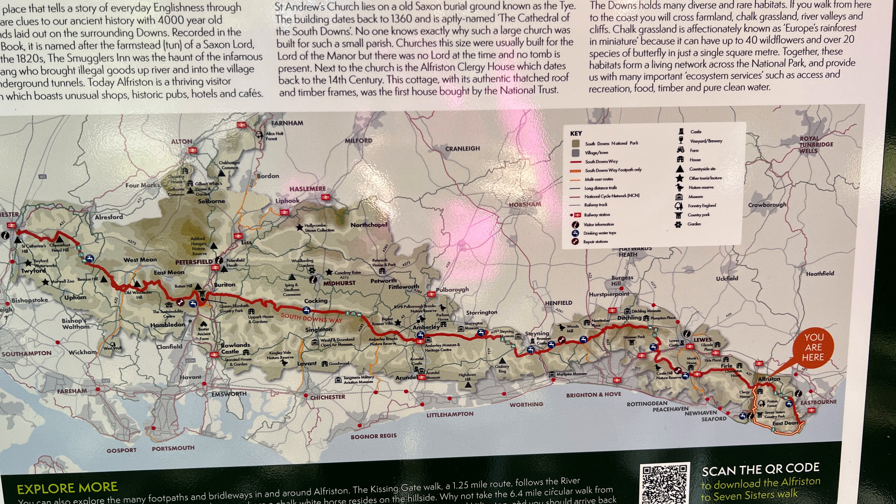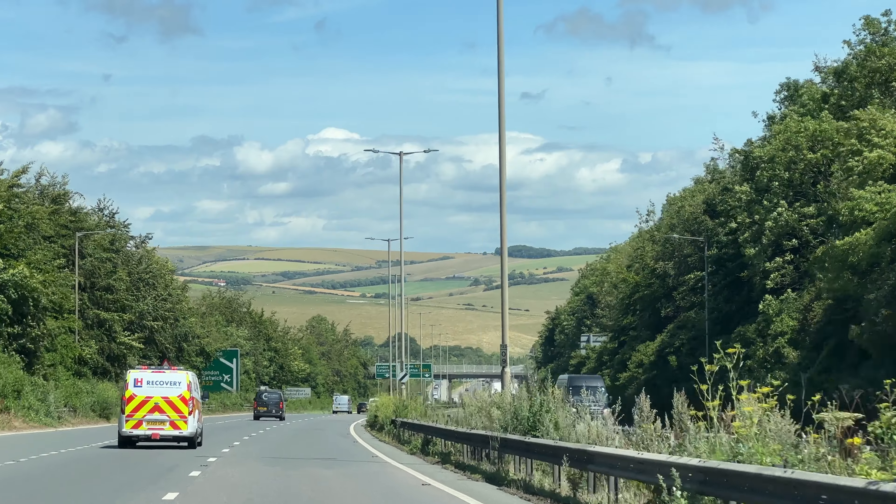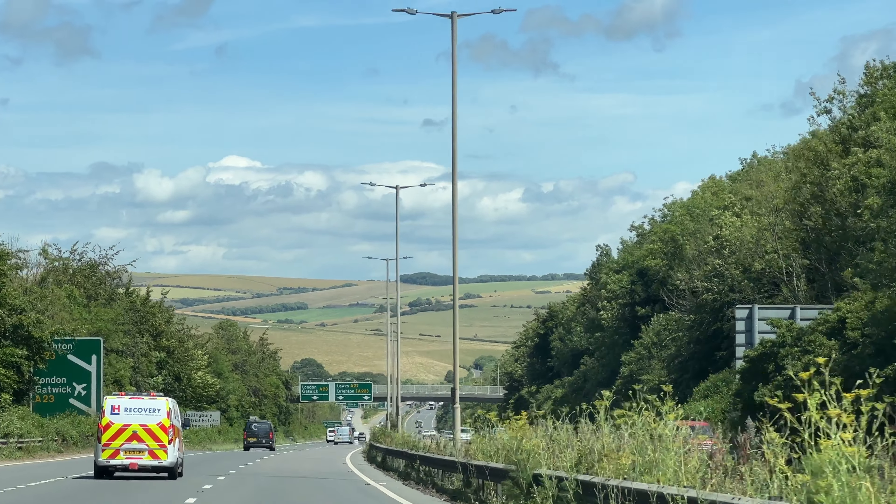I believe somewhere over in this direction is Brighton, but we're just blasting by on the A27 because the next stop on this road trip is a village in East Sussex known as Alfriston. It's supposed to be a pretty village and we are in search of a delicious tea at a place we've heard is really good. Oh, those are some pretty rolling hills.